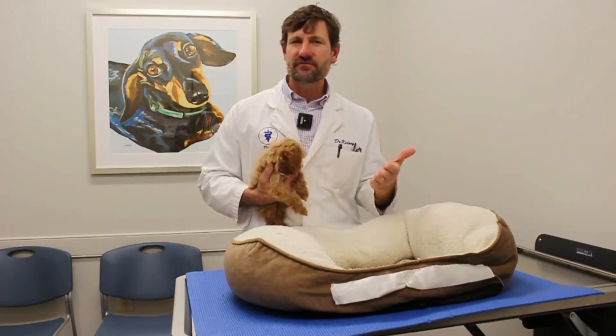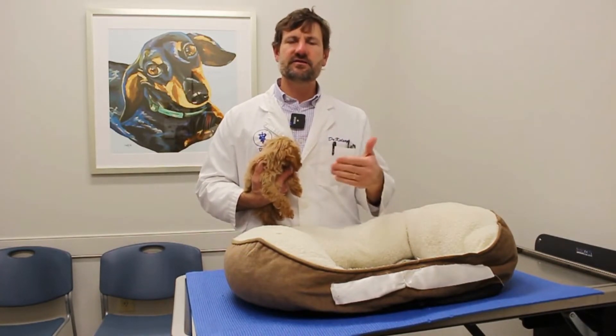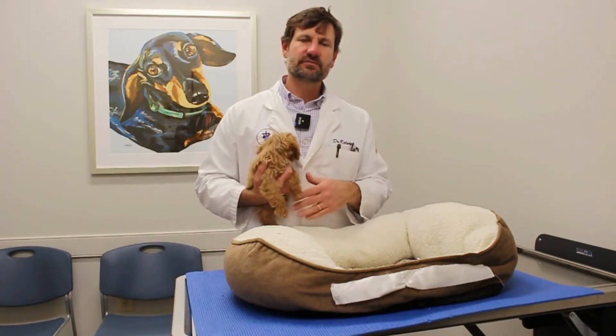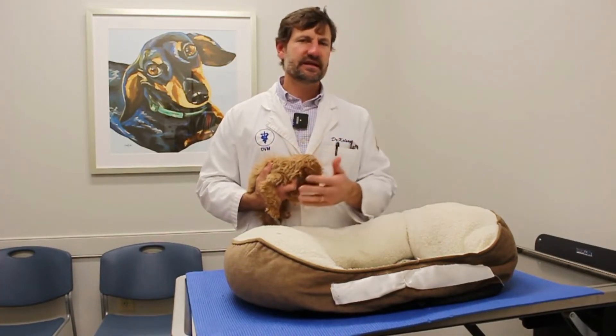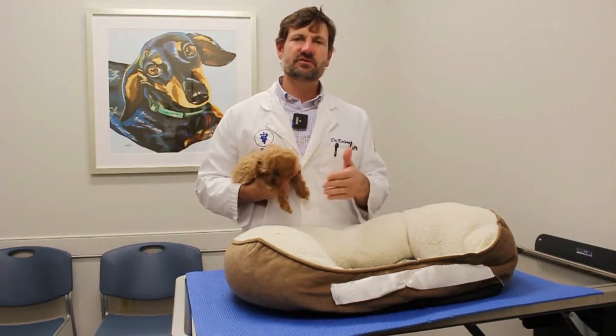There's no shot or cure for it either. You basically have to treat the symptoms. We treat them with fluids to rehydrate them. Pain medication is really big, as well as nausea medication and medication for diarrhea. This can go on honestly for days and sometimes even up to weeks.